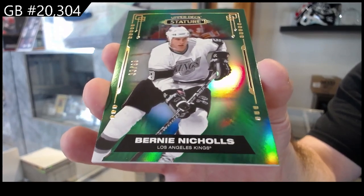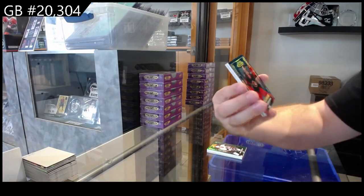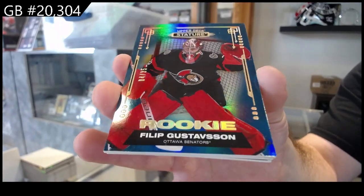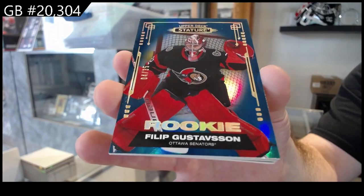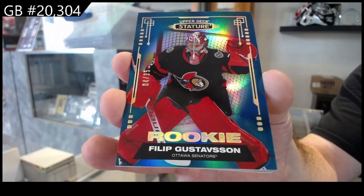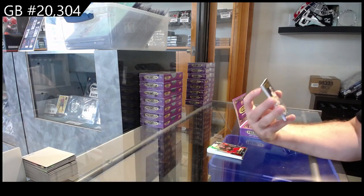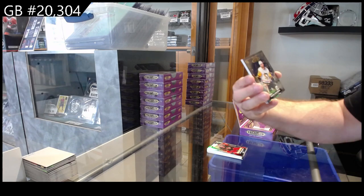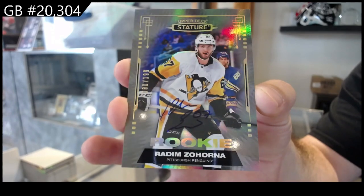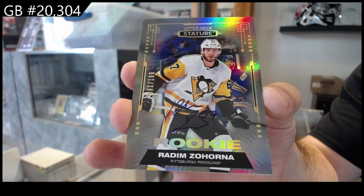Getting your Bernie Nichols collection down packed already. We've got number 35 for the Ottawa Senators, Gustafson. This will be the team buy — the group break's always in the corner. If you look at the top left of the screen, it should always show the group break. We've got a $1.99 Zahorna for the Pittsburgh Penguins.